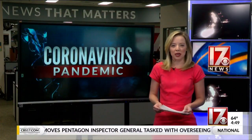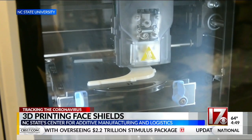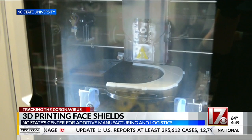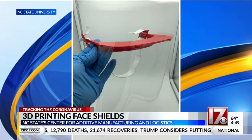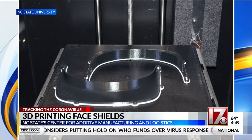New this morning: NC State is using 3D printers to make face shields — a lot going on in our backyards to help with the spread of COVID-19. Right now, the School Center for Additive Manufacturing and Logistics is producing about 200 a day. The pictures and video you see here were sent to us by the school.